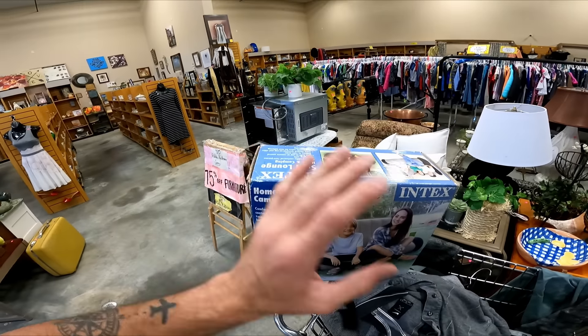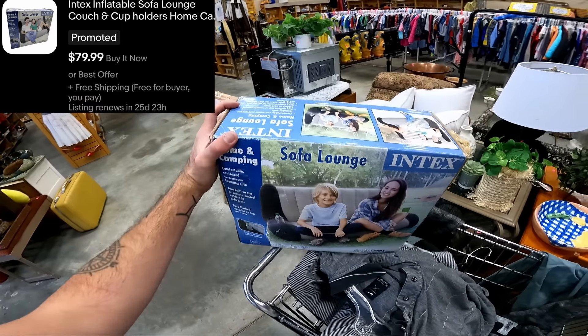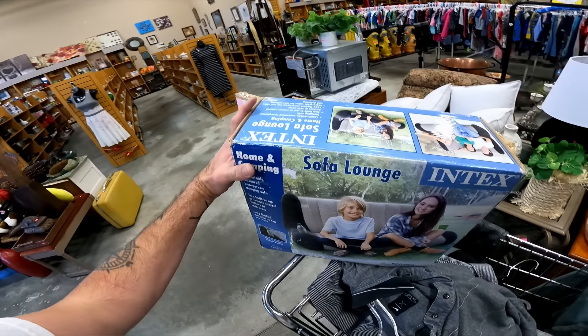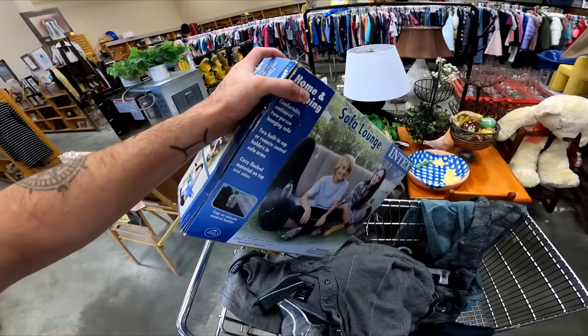Inflatable stuff can sell really well. Intex is a pretty decent brand. This is $15, it is brand new, and it looks like I can get anywhere between $80 and $90 for it — this little inflatable couch, which is really cool. Never seen one of these, so definitely going to grab that.